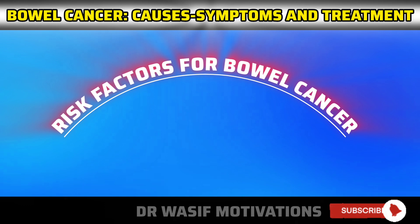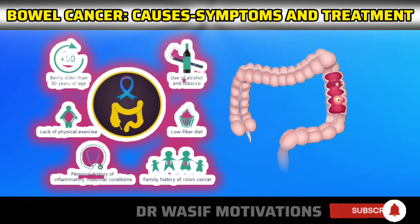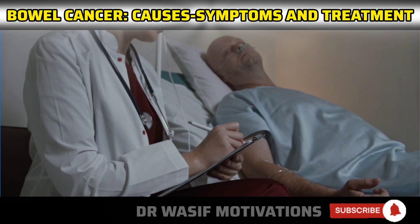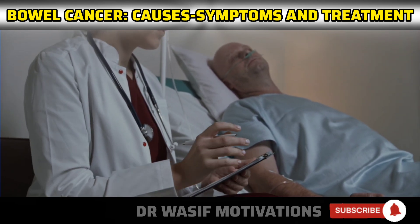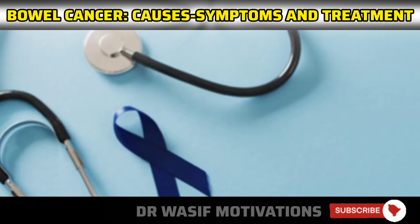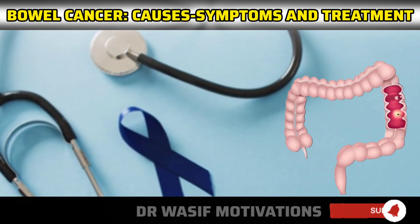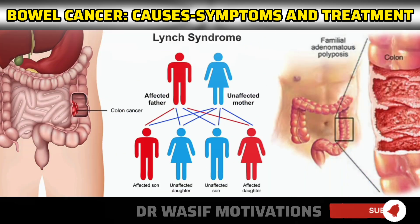Several factors can increase the risk of developing bowel cancer. Bowel cancer is more common in people over the age of 50, although it can occur at any age. Having a family history of bowel cancer or certain genetic conditions, such as Lynch syndrome or familial adenomatous polyposis (FAP), can also increase the risk.